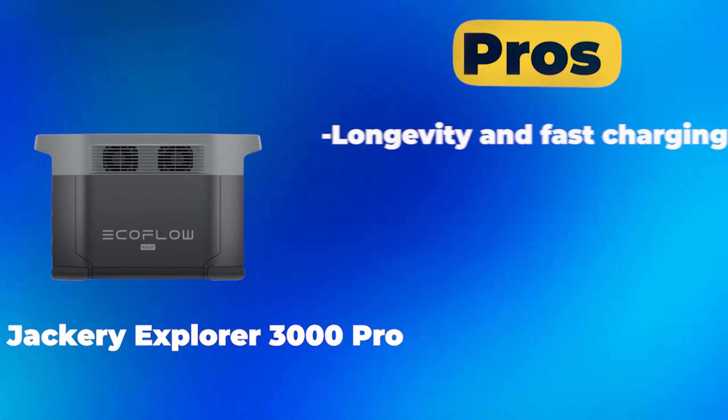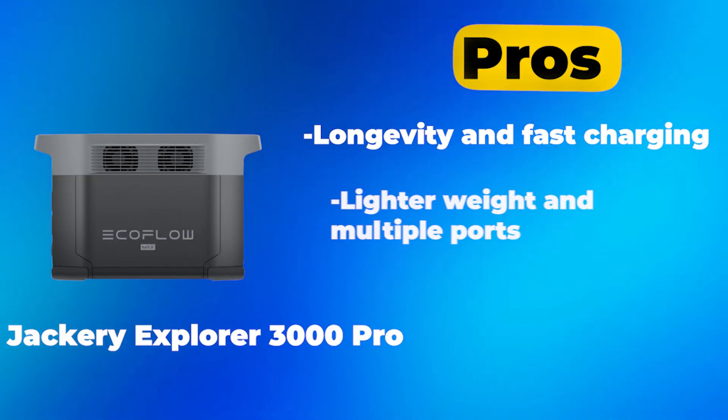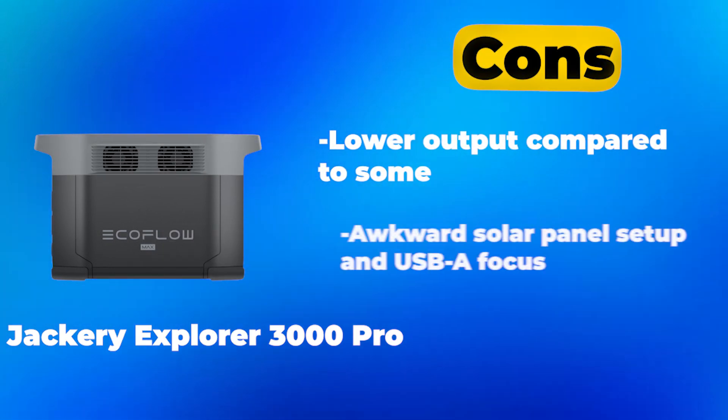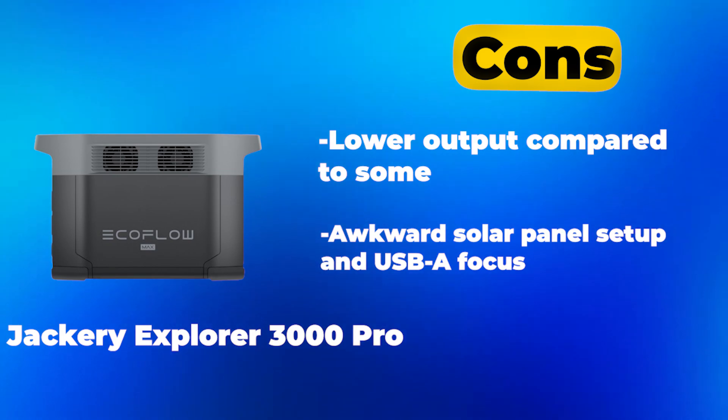Pros: longevity and fast charging; lighter weight and multiple ports. Cons: lower output compared to some; awkward solar panel setup and USB-A focus.